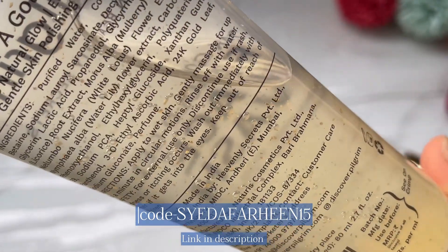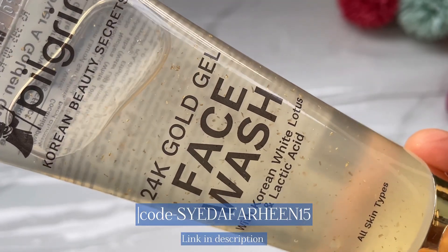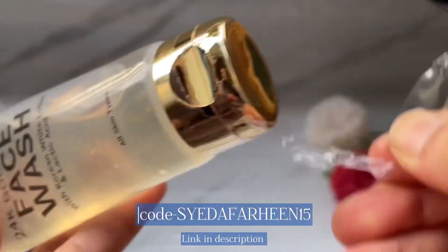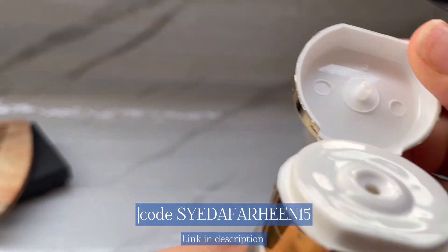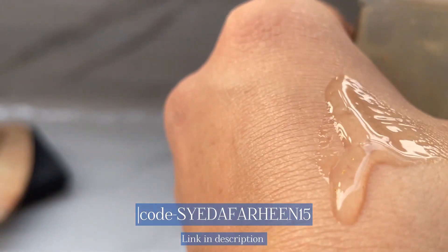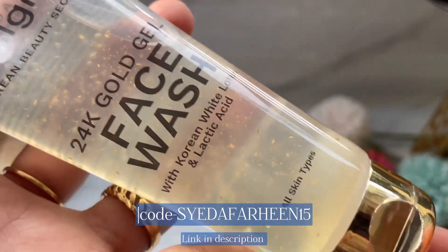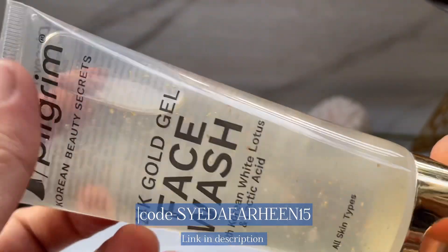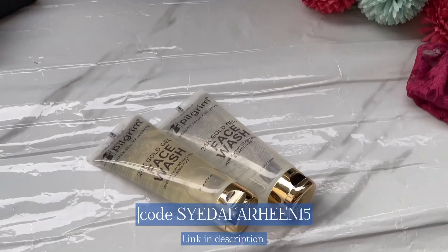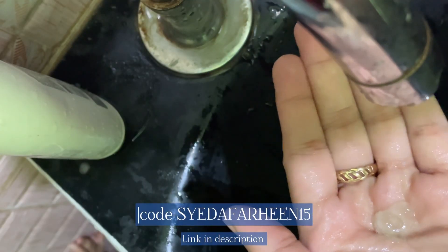My favorite is the 24 Karat Gold Gel Face Wash. You can see tiny gold particles in it — we don't know whether they're actual 24 karat gold particles or some other material, but the texture is really smooth and gel-type. It doesn't dry out your face. This has been one of my favorite face washes from Pilgrim. If you have dry skin, you can definitely go for it — it's suitable for all skin types. I've already finished one tube and this is my second.